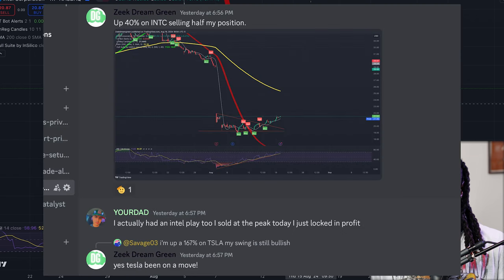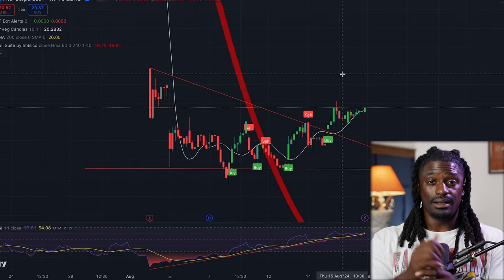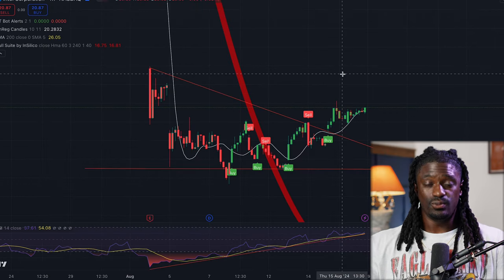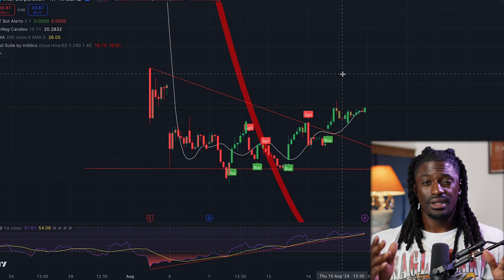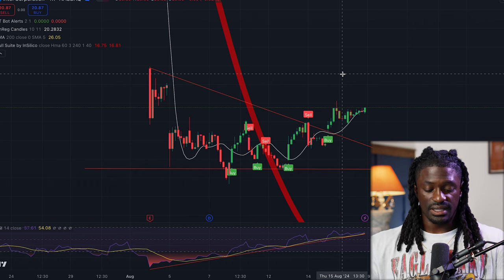I also posted that inside of the Patreon, inside the Discord. Now let me show you guys one that's not drawn out yet — that is coming up and I'm going to post inside my Patreon this weekend. I haven't posted inside there yet, but by the time this video comes out you would have missed it. So if you want to get the live technical analysis, you guys already know what to do.